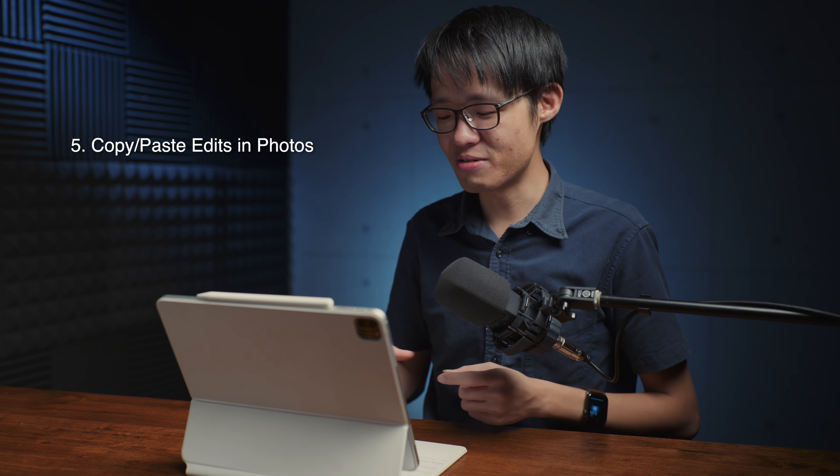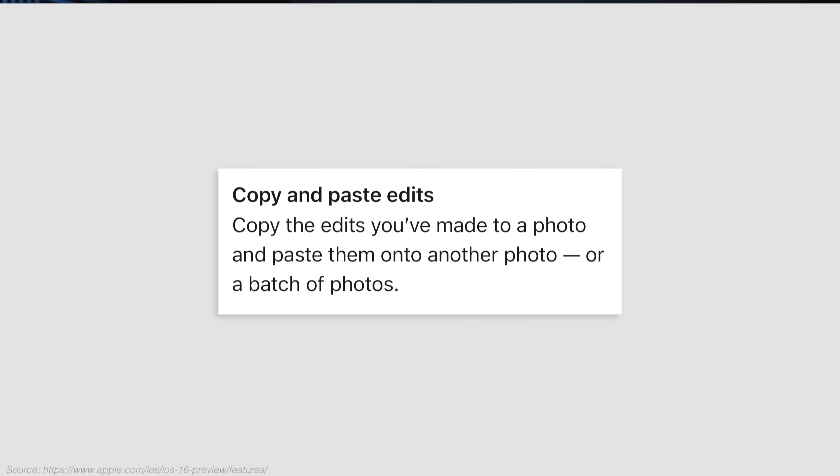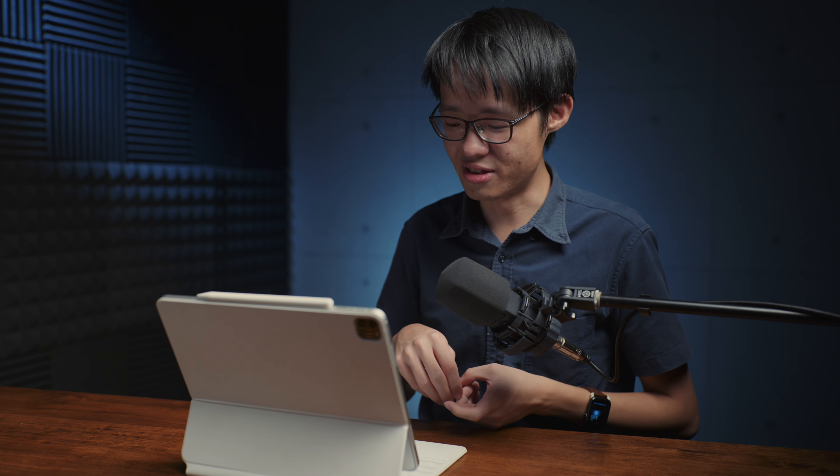Number five is a relatively minor but still very thoughtful update, and that's the ability to copy and paste edits in the Photos app. It kind of works more like photo editing software like Adobe Lightroom, where if you've shot a series of photos with the same exposure and same subject, you could do your refinements to one photo and then apply that across a few of the other photos in the same series. So now you can do that in your Photos app on iPhone.